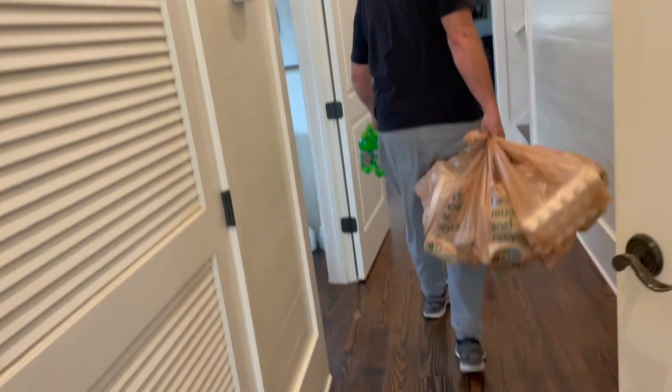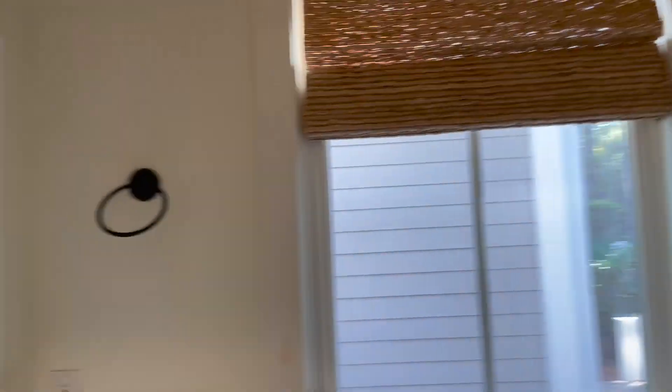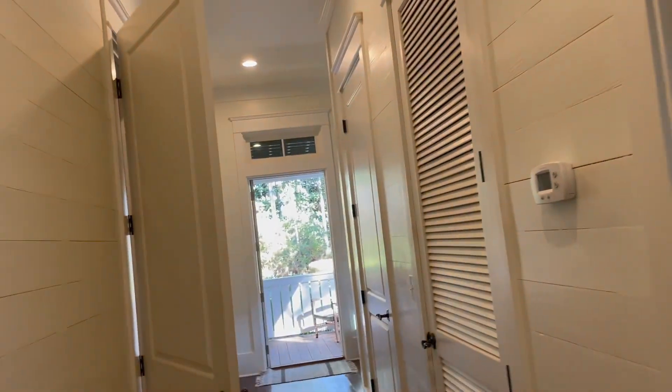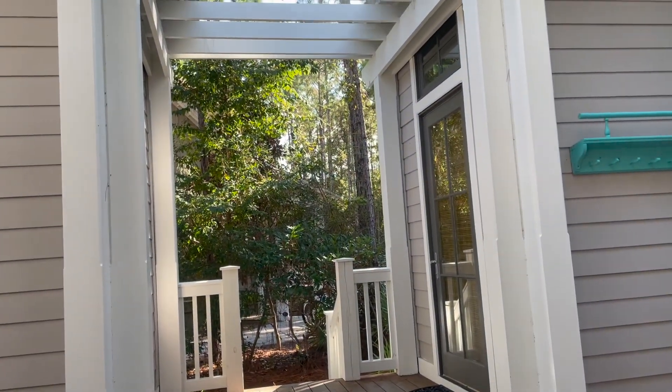Okay, I guess this is the closet. Guest bathroom. There's a little side porch — the door we first came in — that I haven't explored yet.